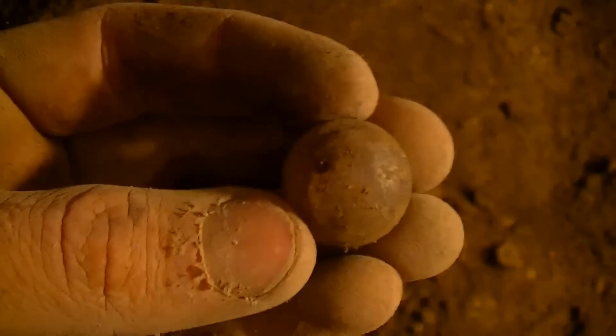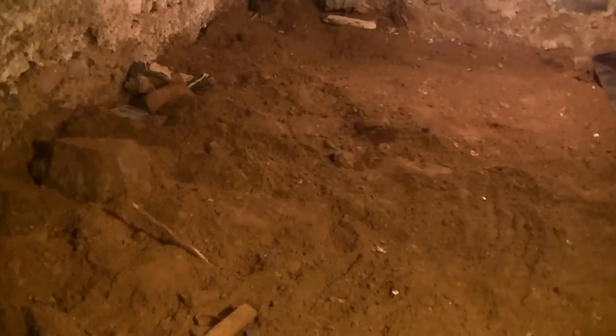Just found a nice big marble - it was right on top of the dirt here as I'm scraping it. I'm still working this hole, there's got to be more. We're going to sift all this dirt out.